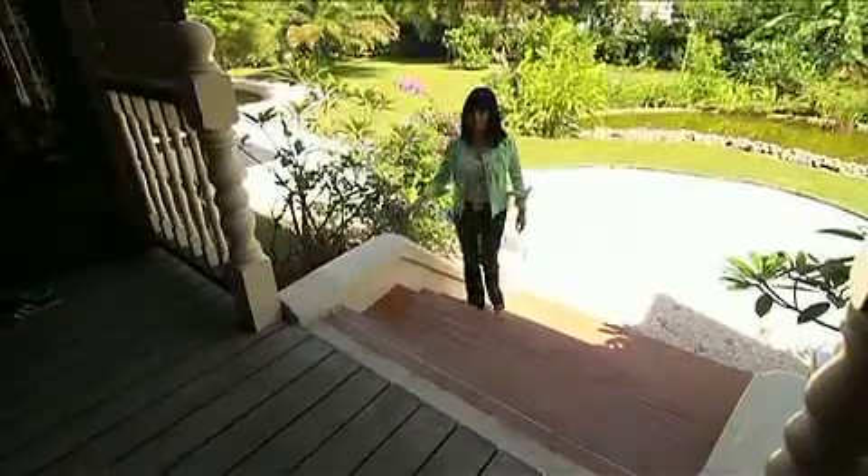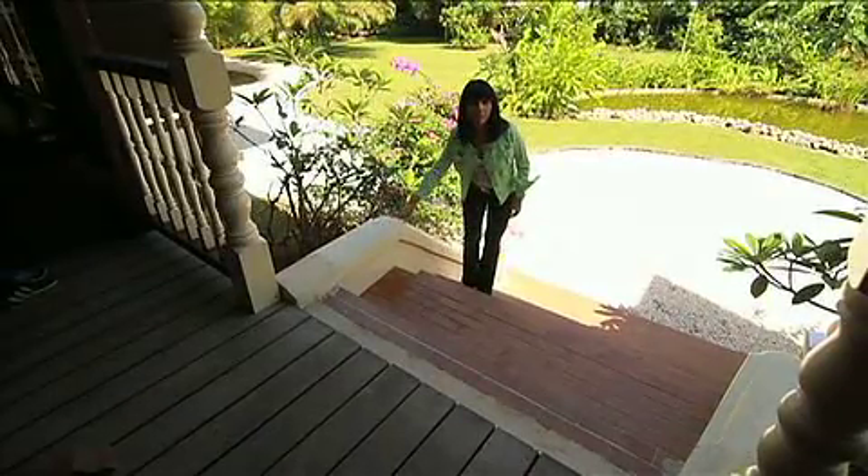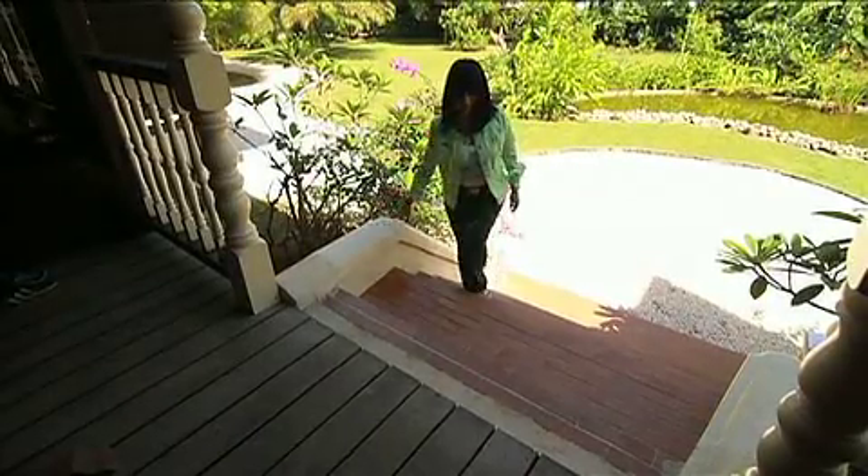Now, being a traditional Malay home, you have to take your shoes off before you enter the home. Here we go.